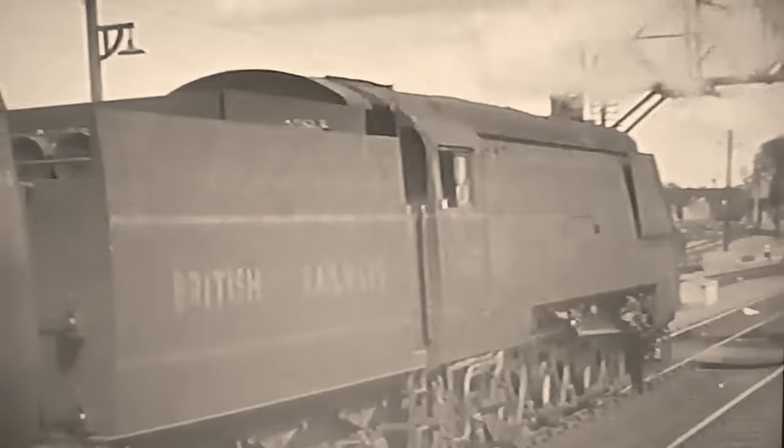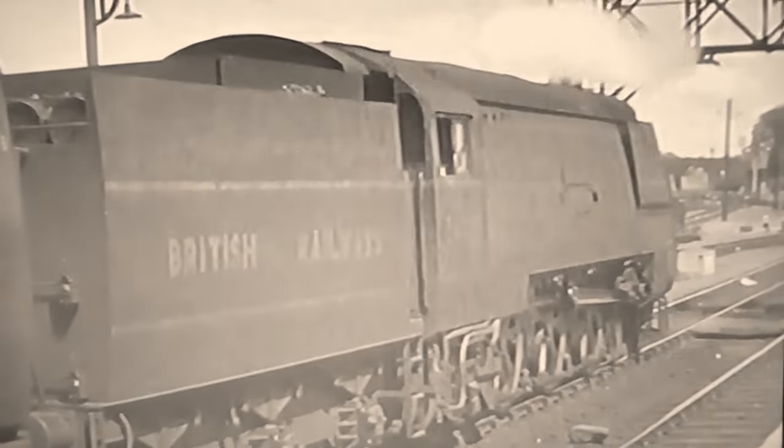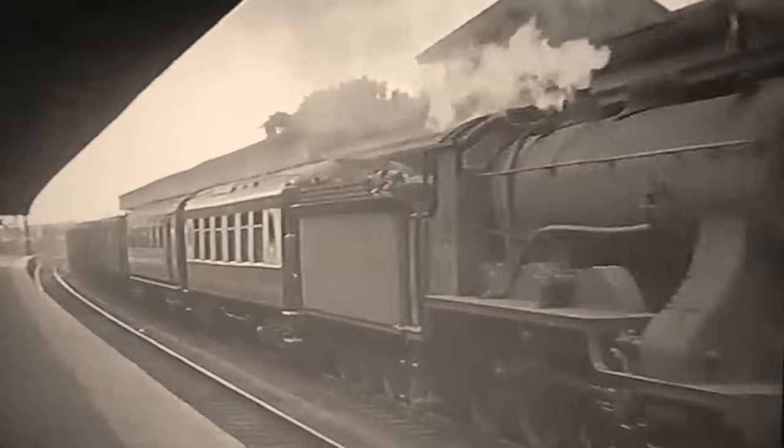The air-smoothed casing — not streamlining — was designed for cleaning in a carriage washer, although there seems little evidence that they ever went near one. They were probably twice as powerful as the engines they supposedly replaced, which included Drummond's various 4-4-0s and his famous paddle-box 4-6-0s, one of which is seen here on a rare working day.